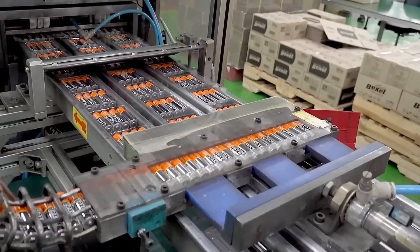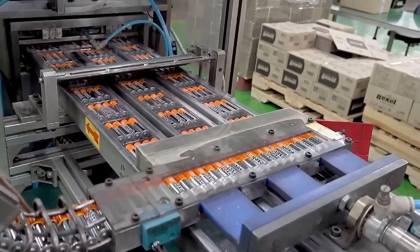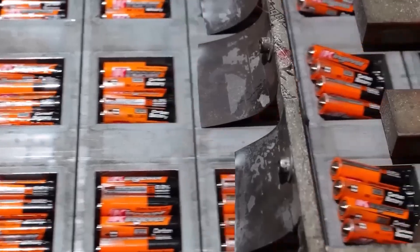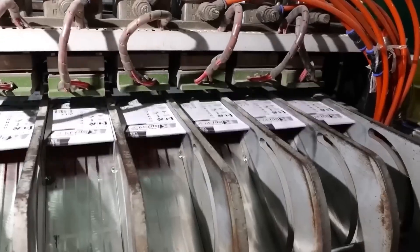Each battery is visually inspected to ensure the label is correctly placed. Once the quality of the assembled batteries is verified, they are packaged in boxes suitable for distribution and sale.